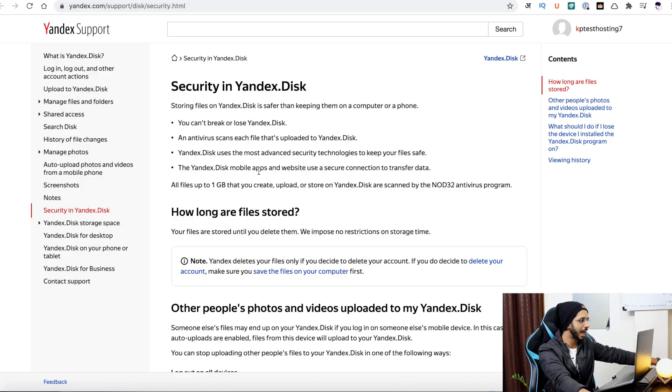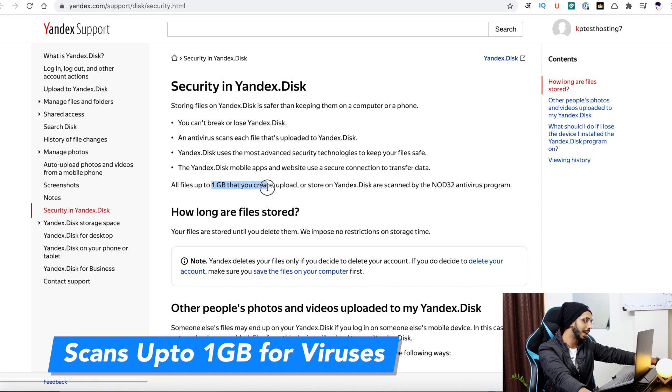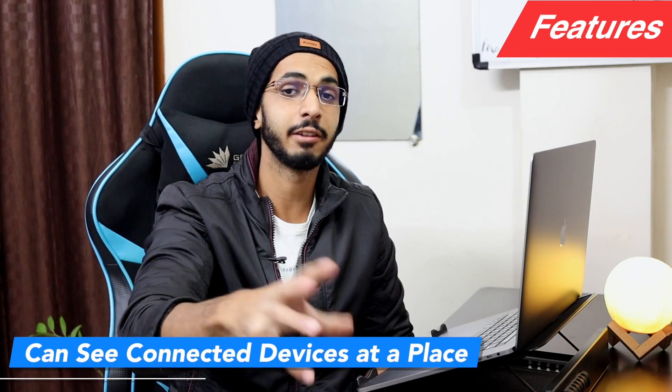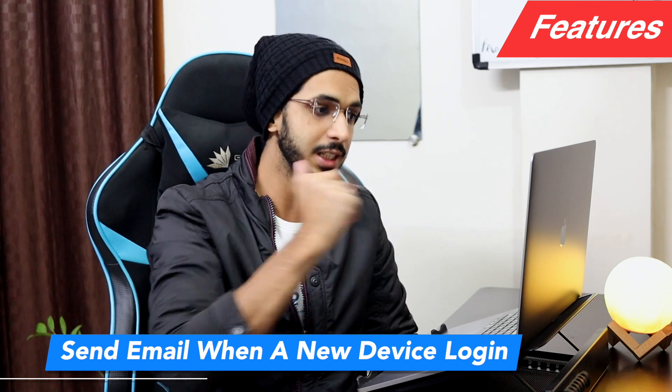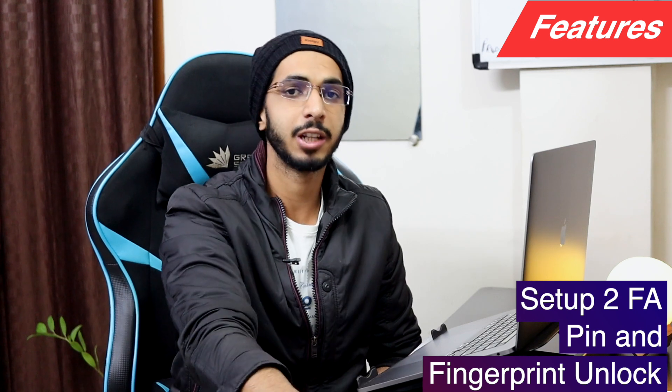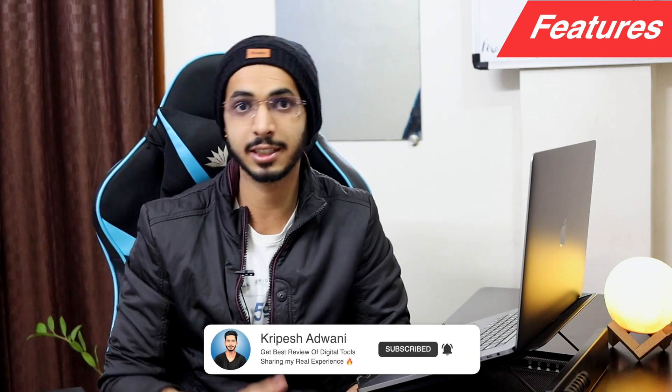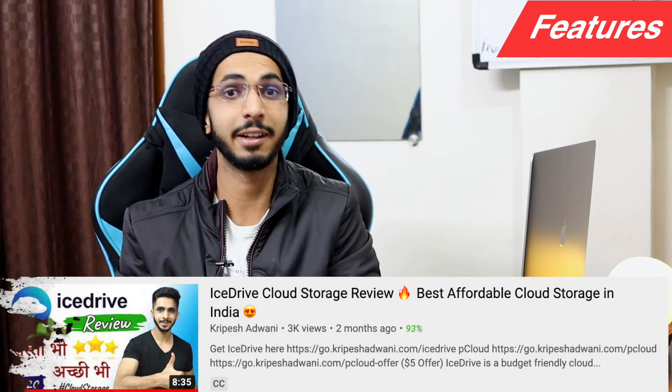One good thing is that files are scanned for viruses. However, there is no zero-knowledge encryption. You can log out from all your devices remotely. You can get email notifications when a new device logs in. Two-factor authentication is available, and there are PIN and fingerprint options on Android. Overall, I don't like the encryption and security standards here.